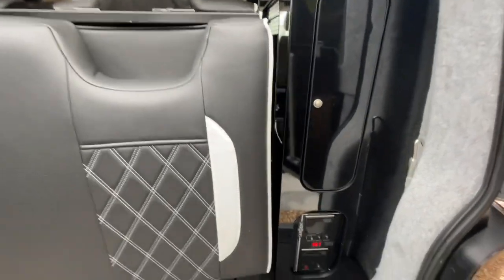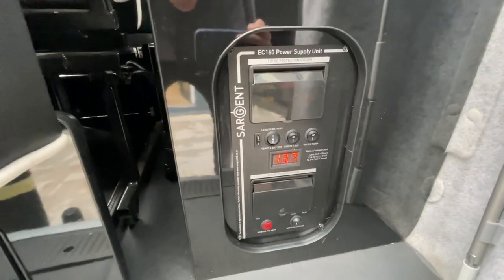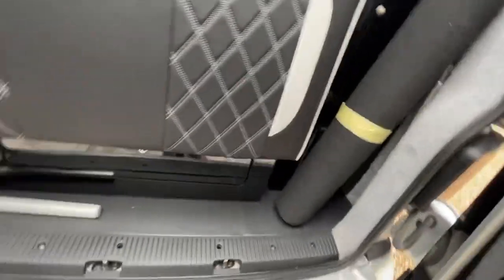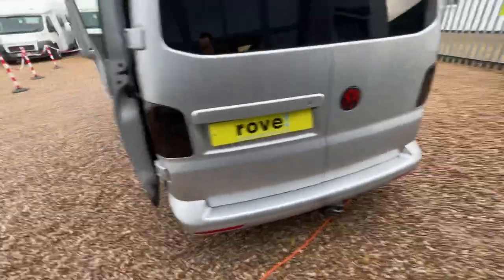There are some carpets for the motorhome which roll away, and it is powered by the Sergeant unit. The awning winder is in there as well. Lovely bit of kit this is.